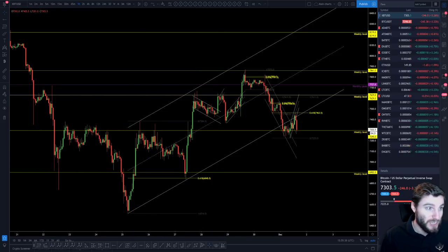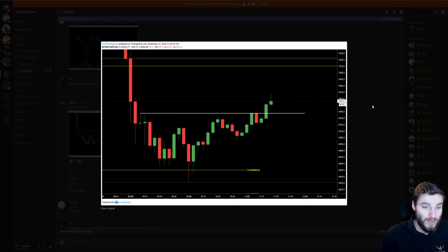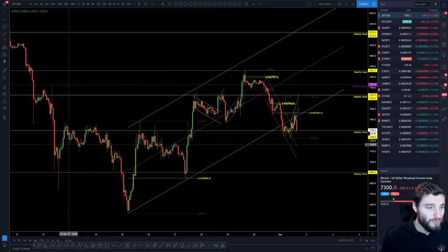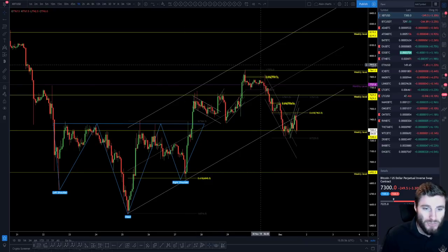For me and the Chart Champions team, we were taking those entries at around 6,950 — that was mine, 6,950 — waiting for that trend change. That was essentially the trigger to take that long. And obviously since that inverse head and shoulders — if I just put that back on the chart — since that inverse head and shoulders we have seen bounces.